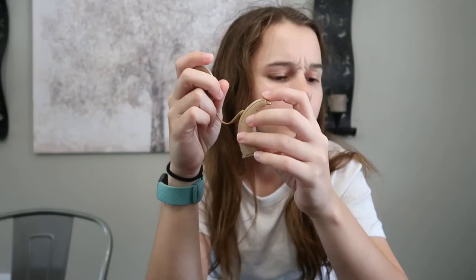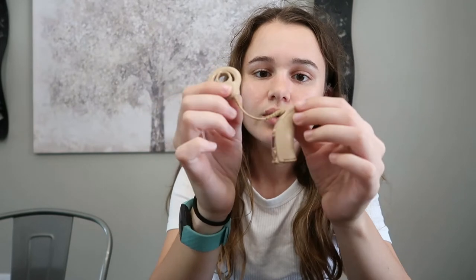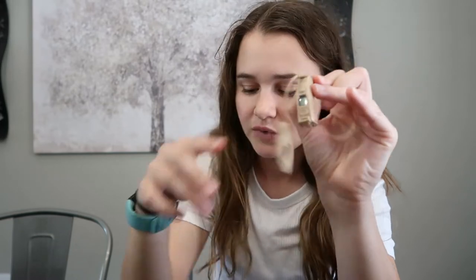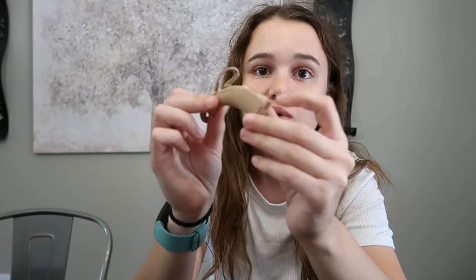Then I got my second surgery for my left implant at six years old, and after that surgery I was given the Nucleus Freedom. As you can tell, it's a little chunkier, but it doesn't have the external pouch attached to it, so I could just wear it behind the ear without having to worry about carrying a pouch.